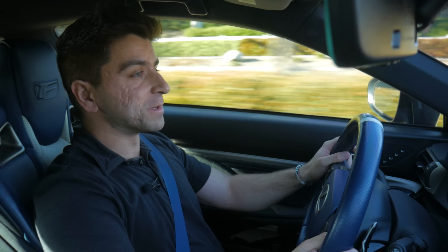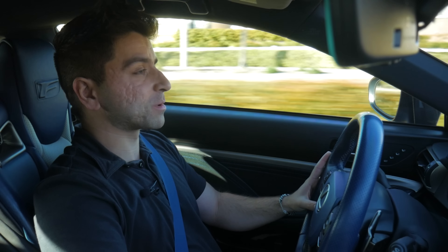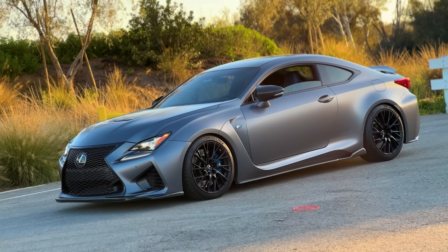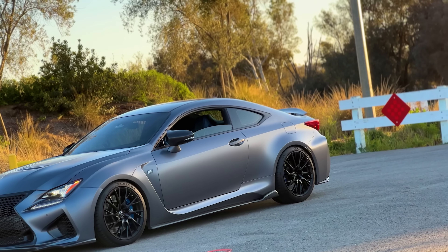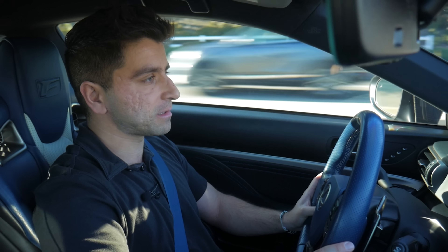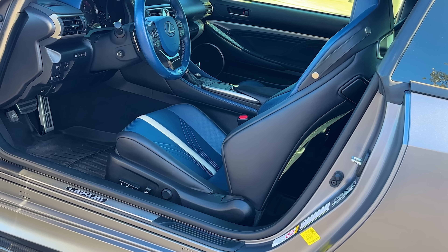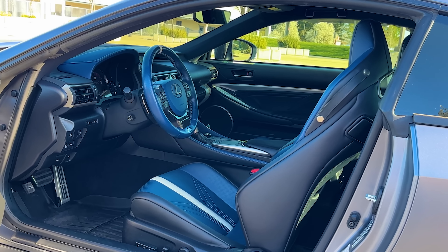Hey everyone and welcome back to Auto Wisdom. Today we are sitting behind the wheel of a relatively special car, which is a 2018 Lexus RCF. This RCF in particular is quite special as it is the F 10th Anniversary Limited Edition spec. It is finished in a gorgeous matte paint color known as Mercury Gray provided by Lexus, along with a supple blue leather interior and blue, black, and silver carbon fiber accent trims as well. Now before we dive into some additional details, let's give it a quick pull.